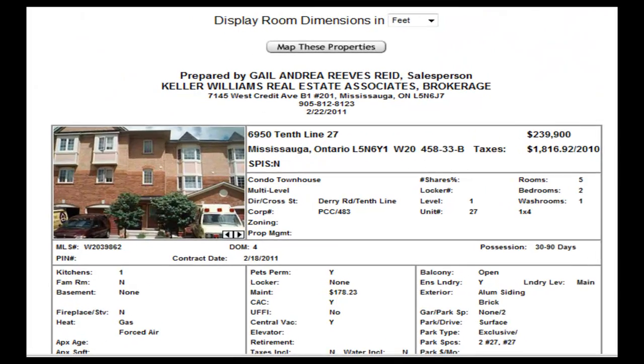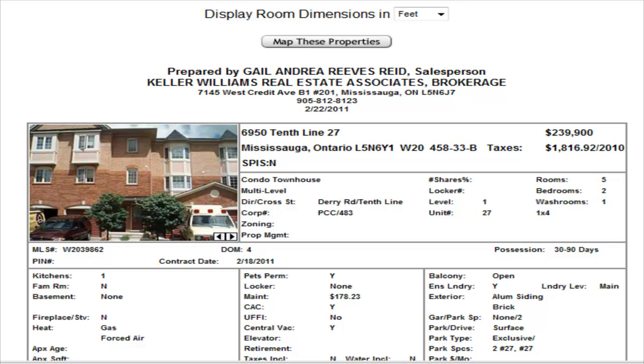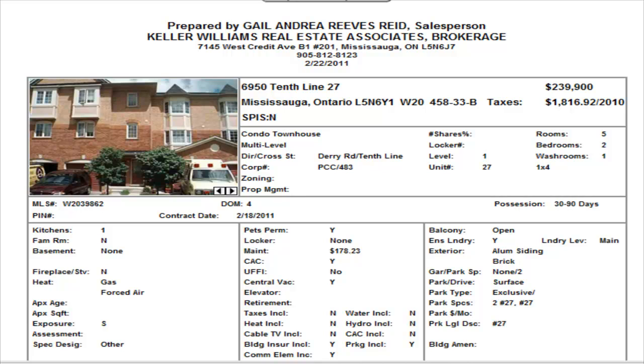Hey, it's Gail coming to you from GailSellsHouses.com with today's properties listed in the Meadowvale area of Mississauga. First up, we have a two-bedroom condominium townhome on 10th Line, just across from Metro, so it's on Darien and 10th Line. It's listed at $239,990 and has a maintenance fee of $178.23.